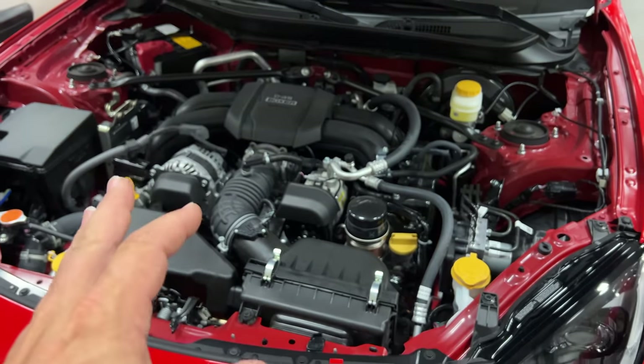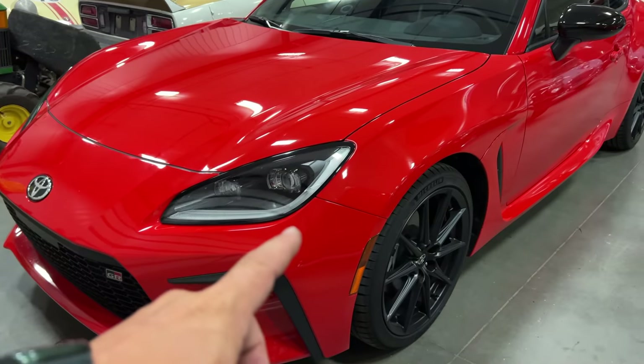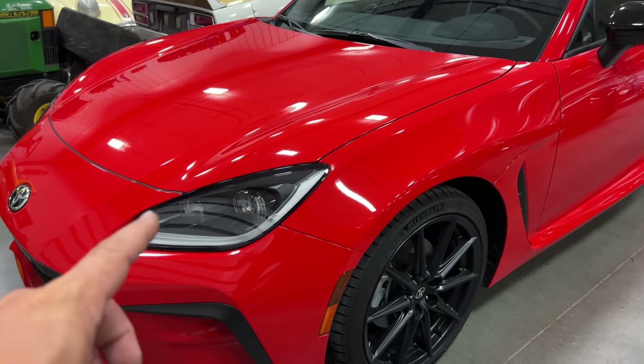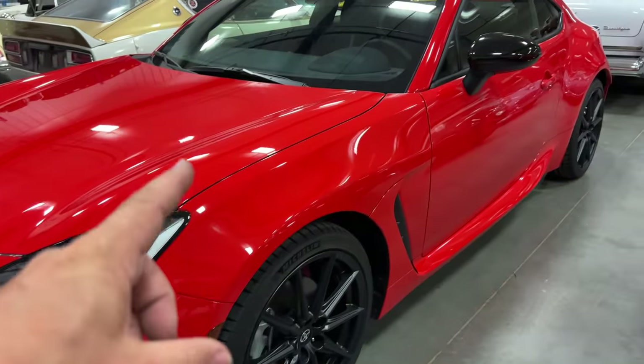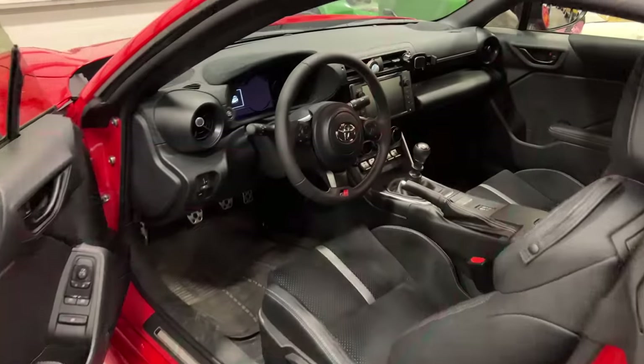Overall, under the hood of the GR86 I'd give this a B+. I should mention that they made all the panels on the front of this car aluminum — they're trying to make up for some of the added weight of the engine and the safety features. Toyota says that this car is much more rigid than the previous version.